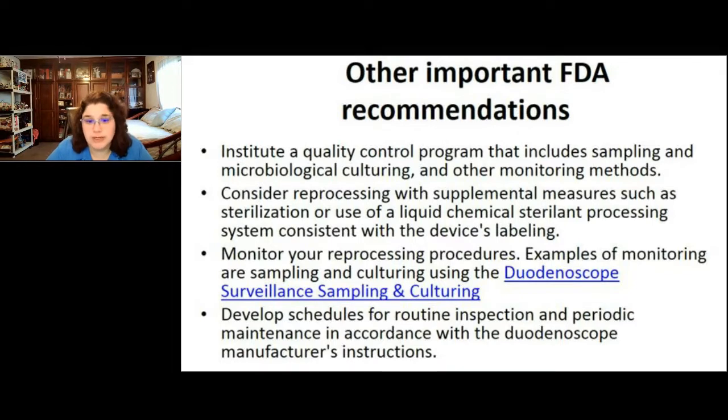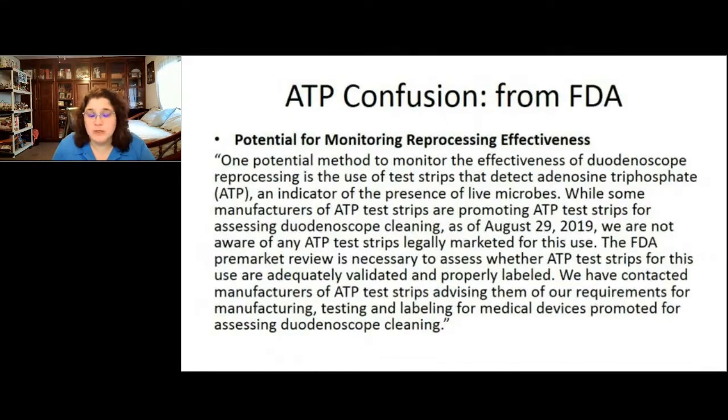You also want to adhere to routine inspection intervals now recommended by your scope manufacturer and perform periodic maintenance according to the duodenoscope manufacturer's instructions for use. You can culture more scopes — bronchoscopes, ureteroscopes — but you really need to be considering what you're doing for your duodenoscopes. There was also a statement in the FDA alert about ATP and its potential for monitoring reprocessing effectiveness that caused a lot of confusion.